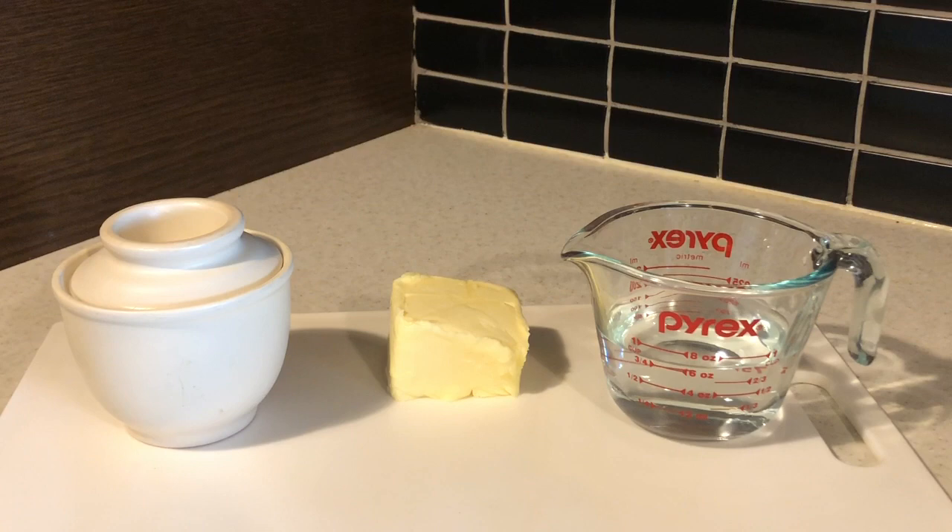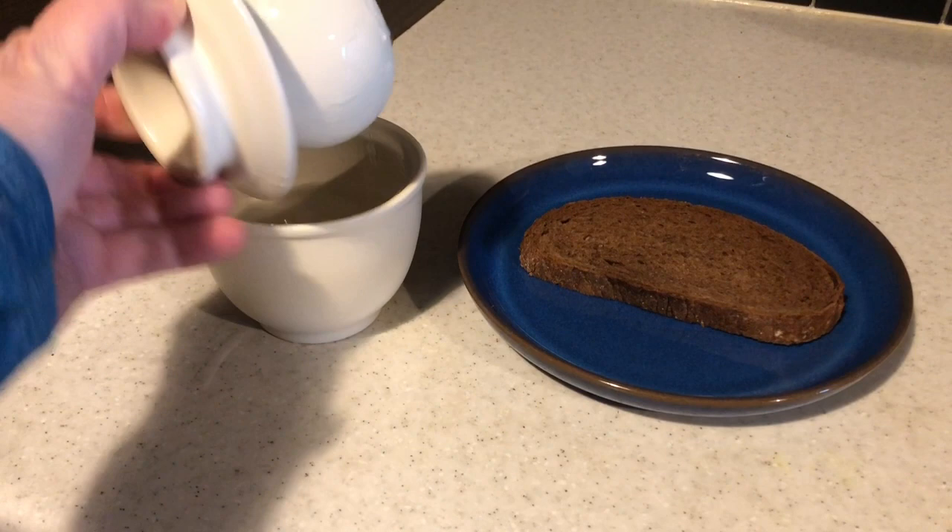The first reason I like to have a butter keeper is because it allows the butter to be spreadable.